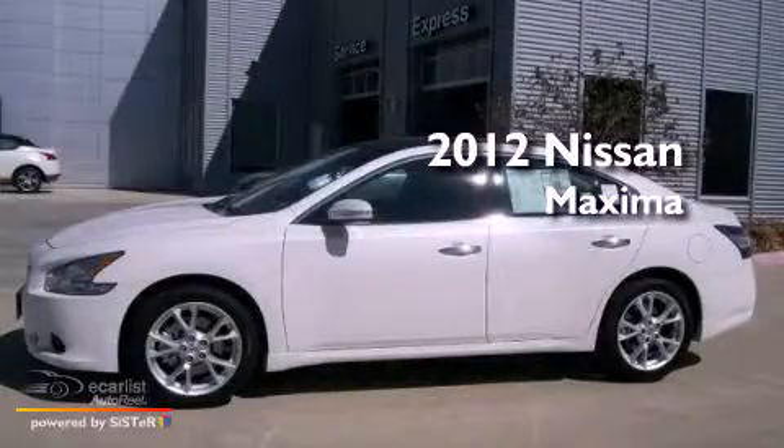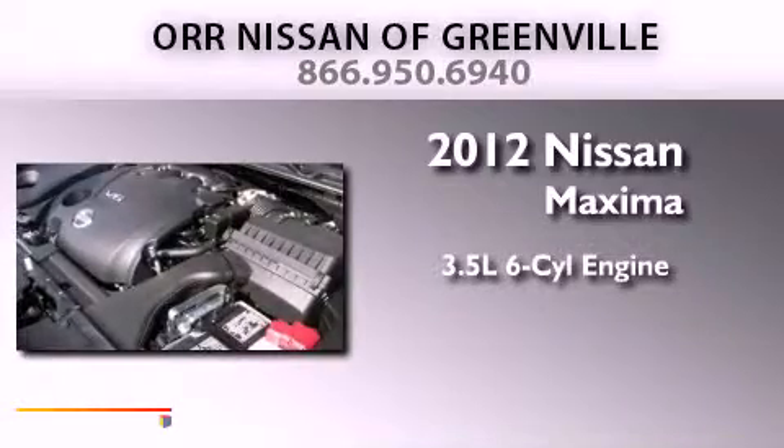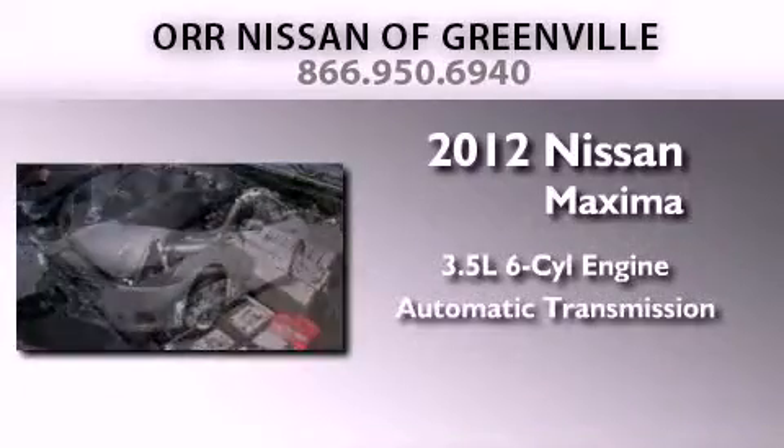This is a brand new 2012 Nissan Maxima. It has a 3.5 liter 6-cylinder engine and an automatic transmission.